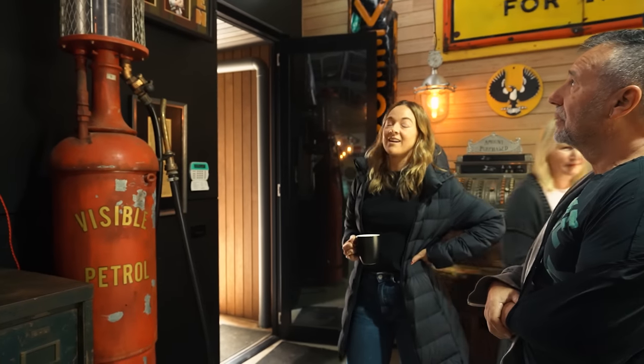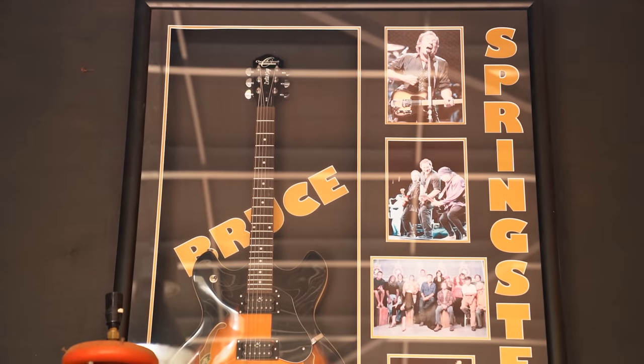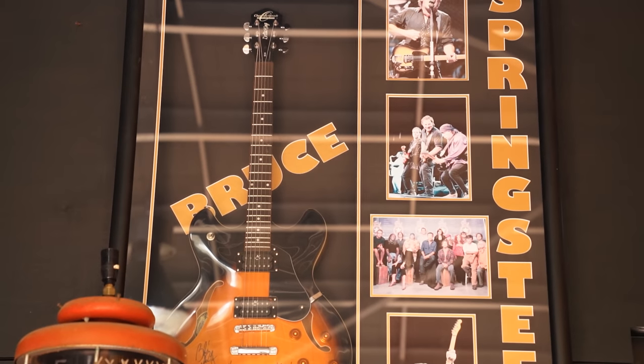Oh, Bruce Springsteen! Is that signed by Bruce Springsteen? Yeah. I think I bought that at one of those crazy auctions you go to.